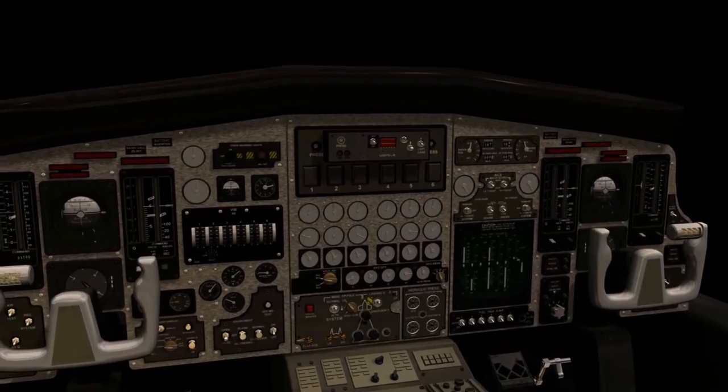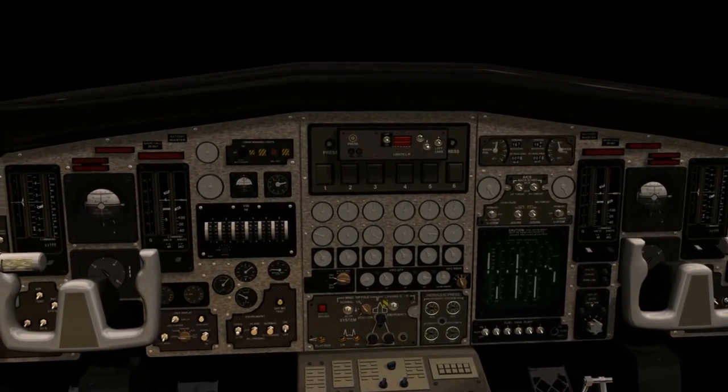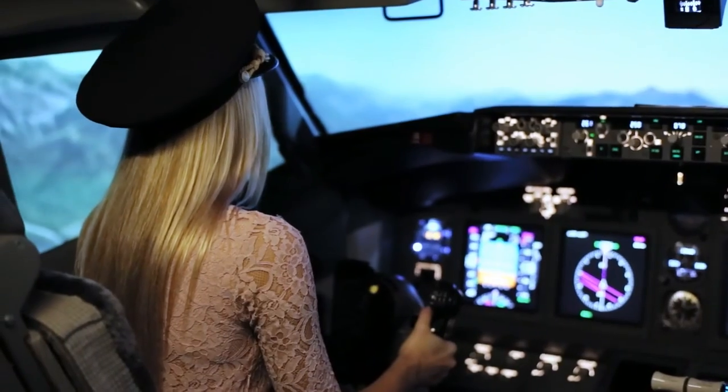That's a wrap for this video. Next time you're on a plane, know that your pilot is definitely experienced with every situation you can think of — you're in safe hands. Would you be able to memorize the hundreds of controls that pilots have to remember? Let us know in the comments below.